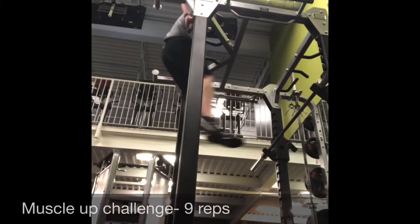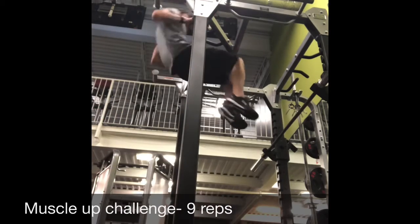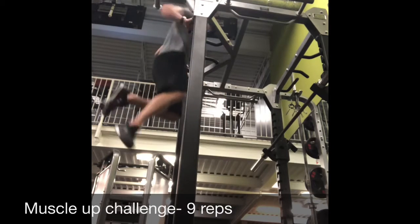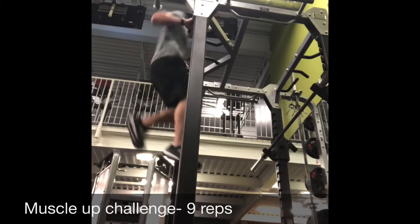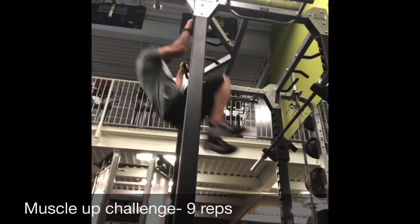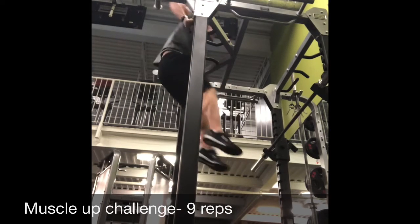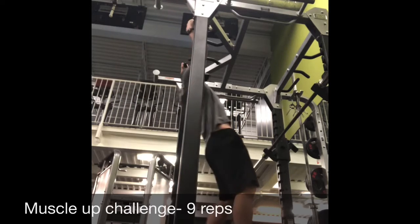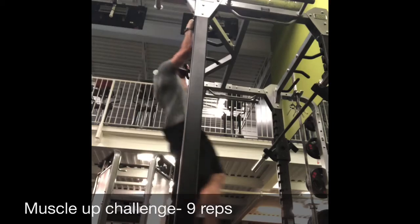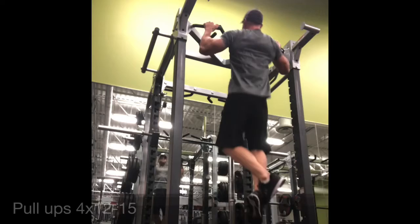Alrighty, folks. I'm going to be doing a voiceover during my workout. This was a challenge I was issued — muscle ups, as many as I can get unbroken. This was basically one of my first times ever doing more than one muscle up in a row, and I was able to get nine. Yesterday I actually did the same thing and got 11. They're actually really hard.